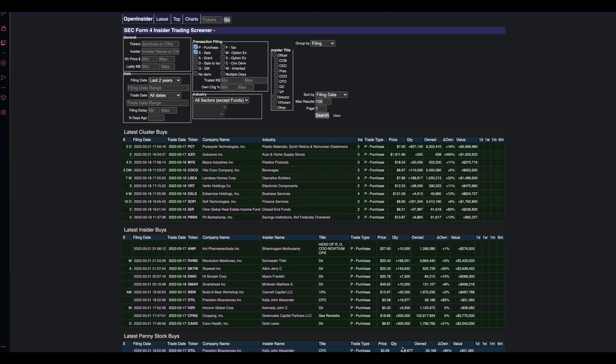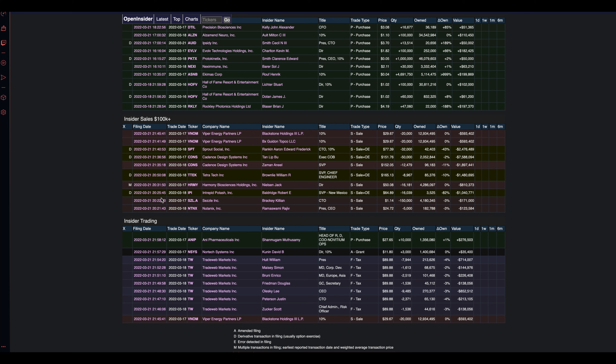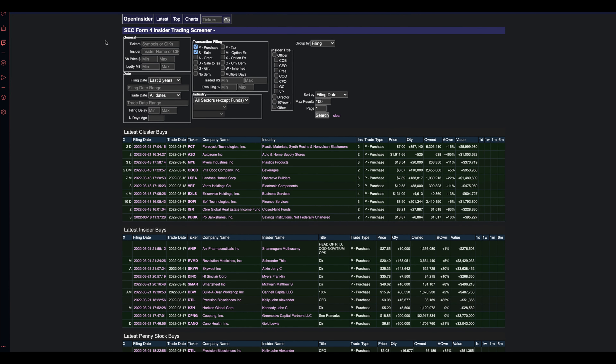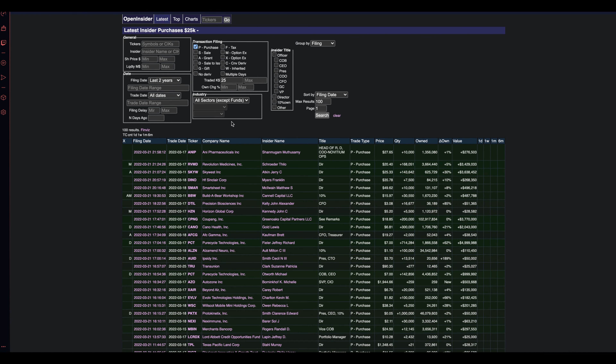The last website I want to talk about is Open Insiders. This website helps you find stocks that insiders are buying. Examples on the site include latest cluster buys, latest insider buys, latest penny stock buys, insider sales over $100K, and insider trading. Clicking on the latest tab and selecting latest insider purchases of $25K or more gives you a list of different tickers, the price of each stock, the quantity each individual bought, the company name, the insider who bought it, and the value of the transaction.